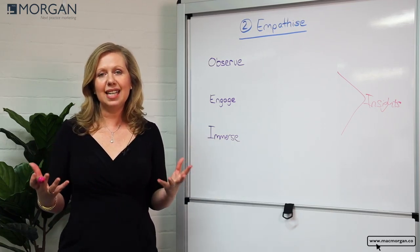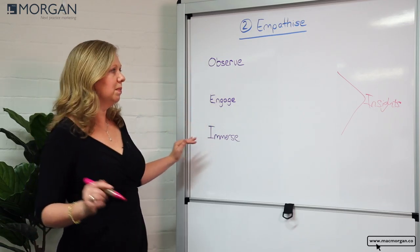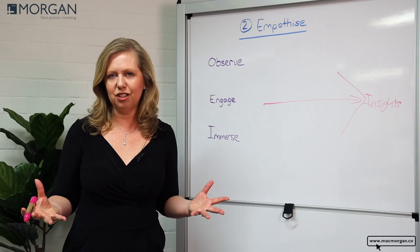So empathy again is sensing what others are feeling, and these three techniques — observe, engage, and immerse — are all really valuable in us gaining insights that can help us bring to market much better innovations.